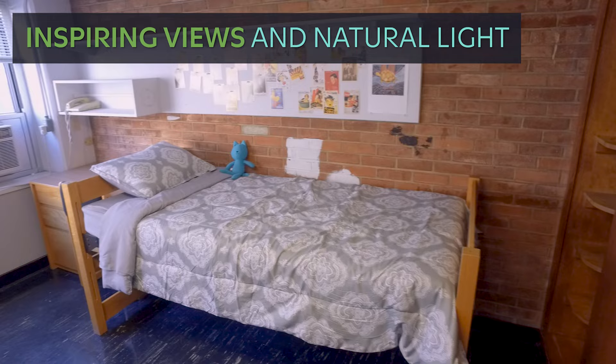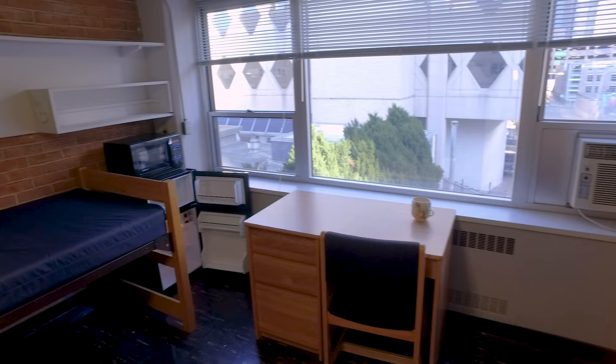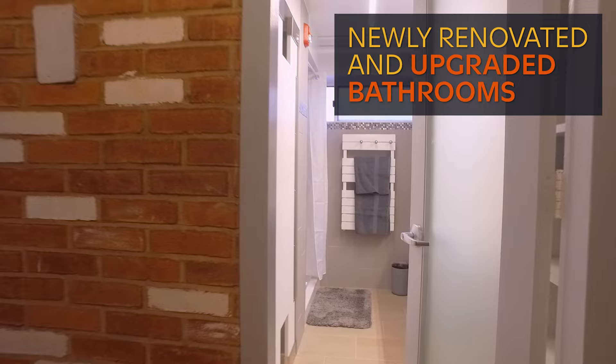Stahl suites provide large windows for a panoramic view and plenty of natural light. Stahl rooms are equipped with air conditioners to keep students cool during the warmer months. A mini fridge and microwave are provided for every room so students can have access to meals and food without having to leave their rooms.